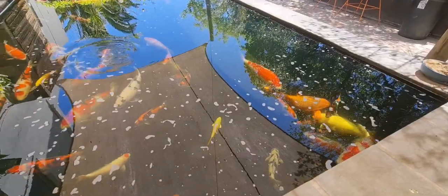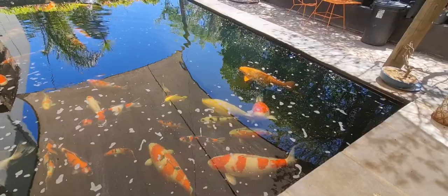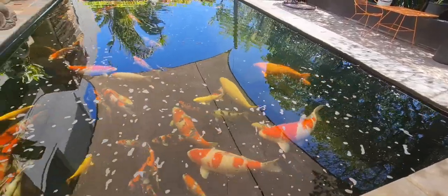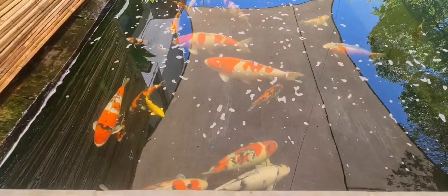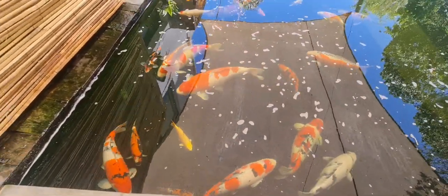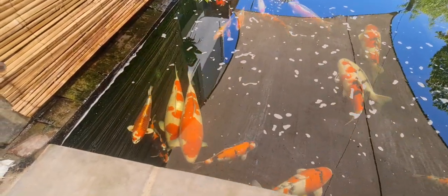It's a bit misleading in terms of size. If you look at the Matsuba that's against the wall on the right-hand side, that fish is well over 80 centimeters, so you can get an indication of how big the rest of the fish are in the pond. And there you can see my big kohaku — now over 80 as well — against the wall on the left.